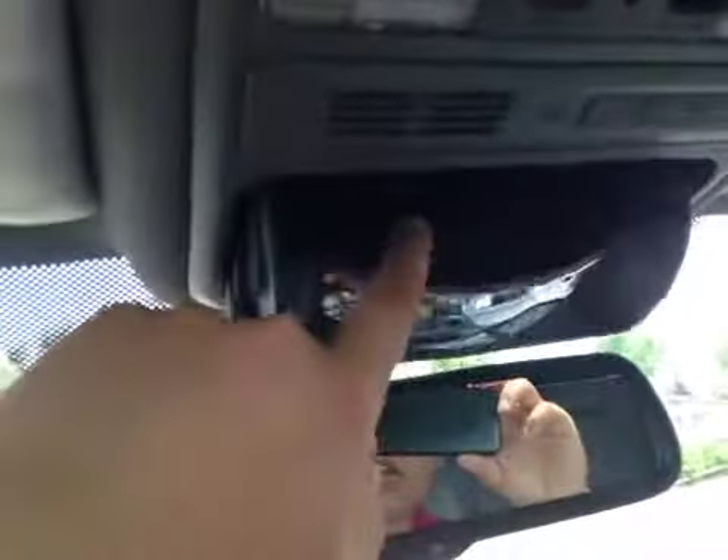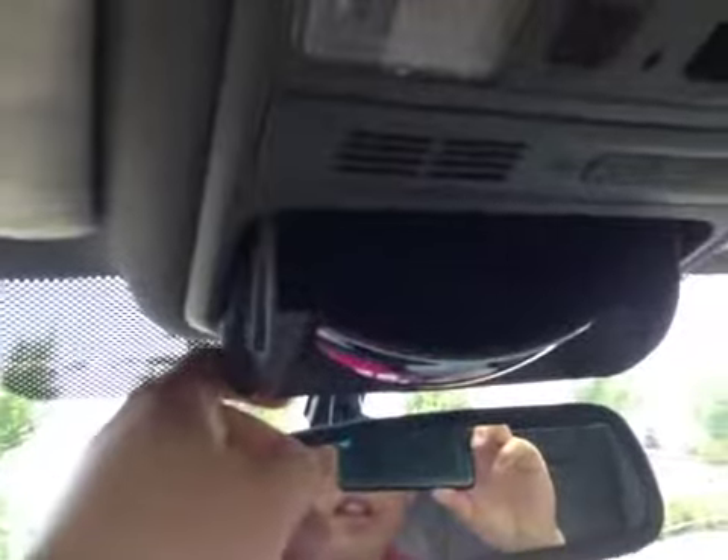Other than the front airbags for the driver and passenger, this vehicle is equipped with side curtain airbags as well as side impact airbags. And also we have this sunroof and HomeLink system, as well as storage for sunglasses up top.